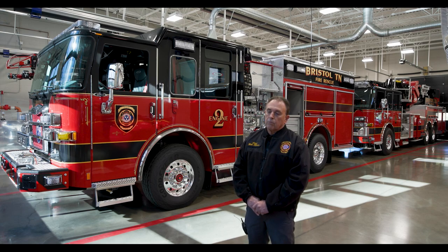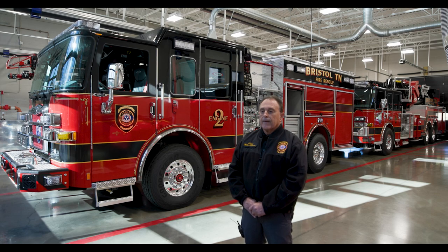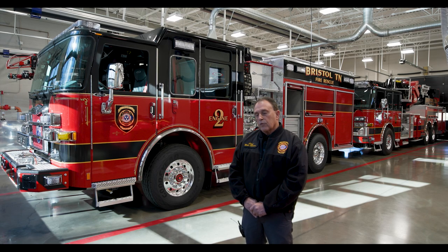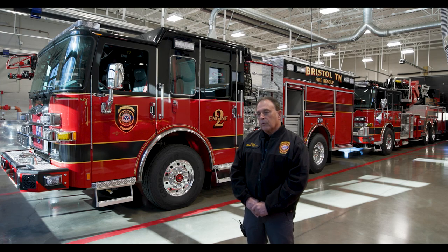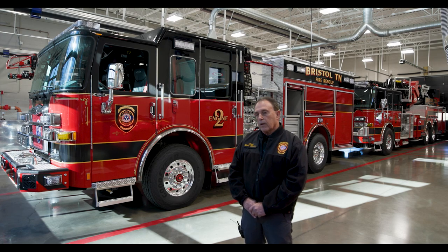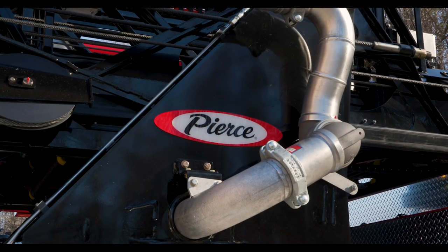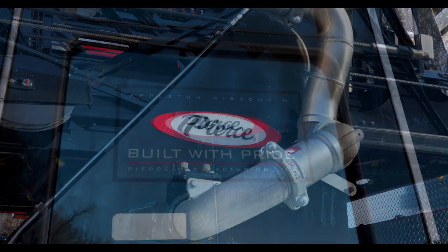There are several manufacturers that could build these trucks. Once those bids came in, Pierce Manufacturing was selected as the manufacturer to build the tower behind us and the engine beside me. We did a purchase order to them in July of 2021, and then we took delivery of the trucks in November of 2022.